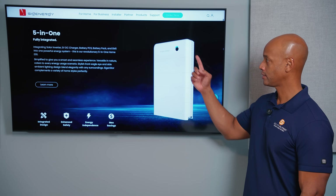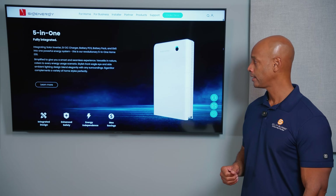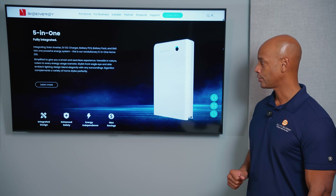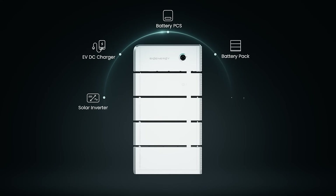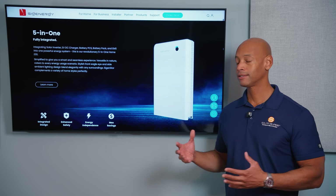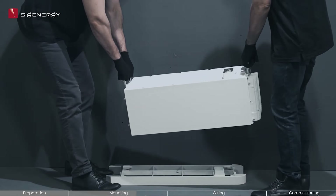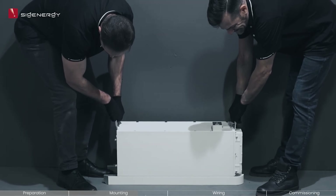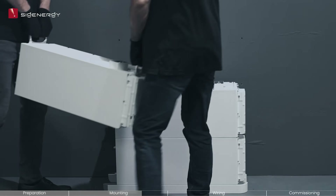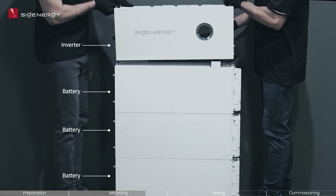If you look at the SigenStore 5-in-1 system, at the top here you have your controller, which is basically your hybrid inverter. Then optionally you may have the integrated DC EV charger and one or more energy storage modules. No single component weighs more than about 100 to 120 pounds max, which means installation can be done with only two technicians without any special lift equipment like forklifts or cranes, reducing complexity and time on site.